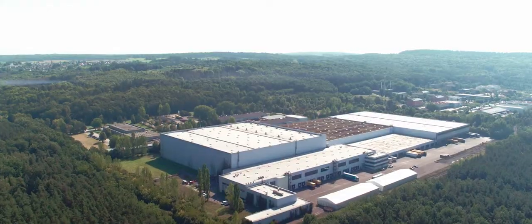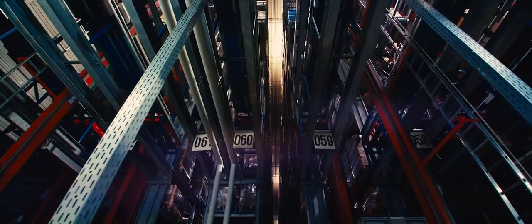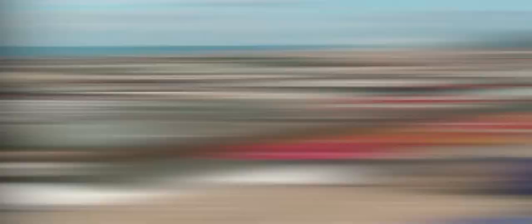In state-of-the-art archive locations with certified work processes that not only guarantee security, but also save you valuable time and expensive space. At Rayness, we help you manage your business records.